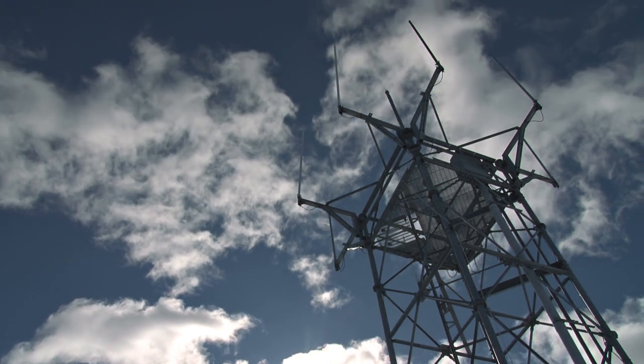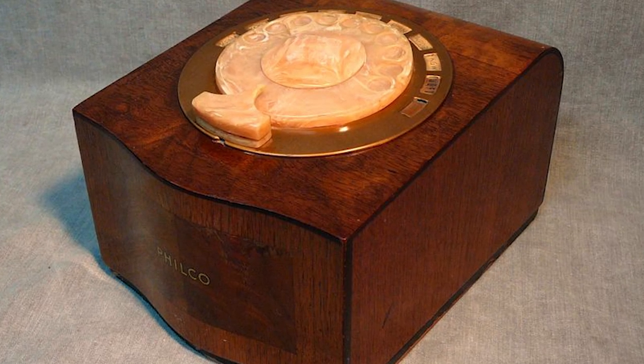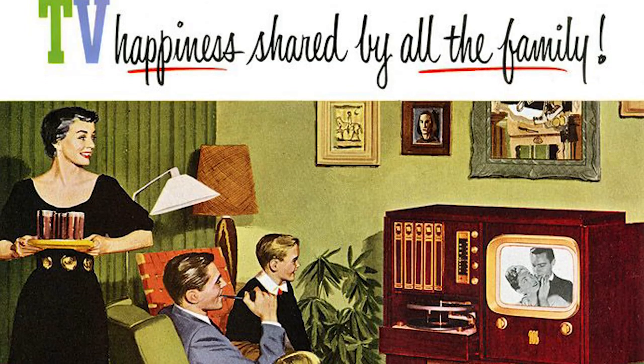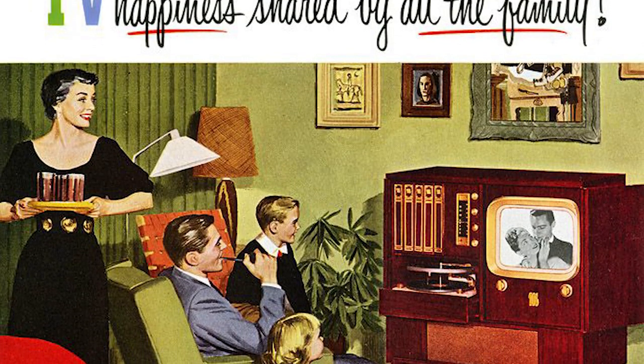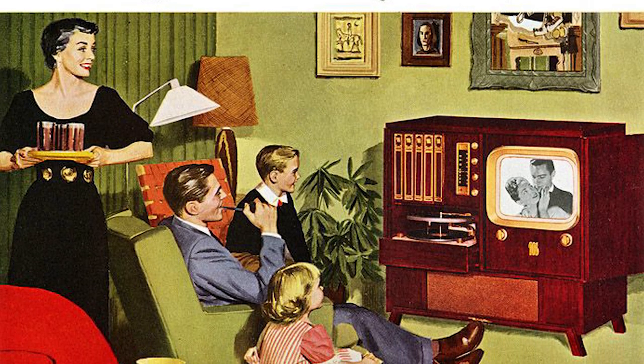The first remote control for consumer devices came in the late 1930s, when the Philco Radio Company used a battery-operated, low-frequency radio transmitter to control its high-end radio models. So as television grew in popularity, the need to change the channels without getting up from the couch made the pairing of the TV and the remote control inevitable.